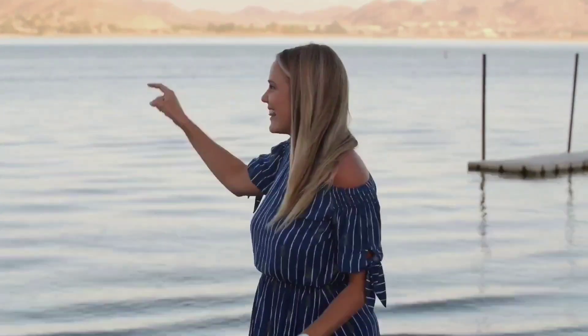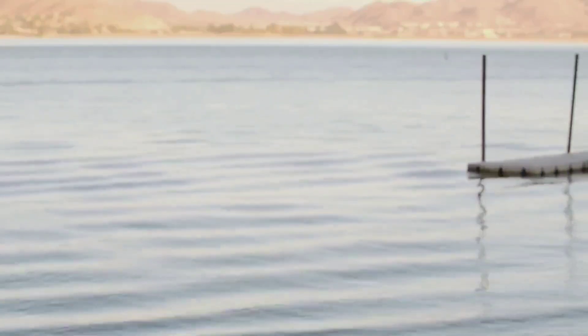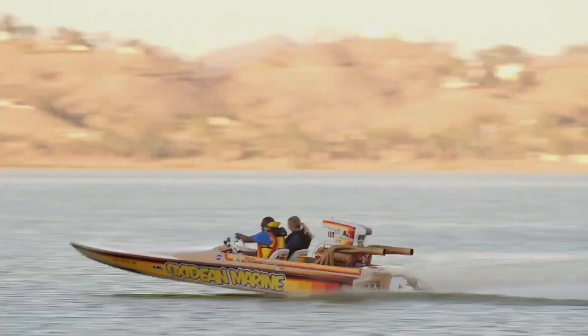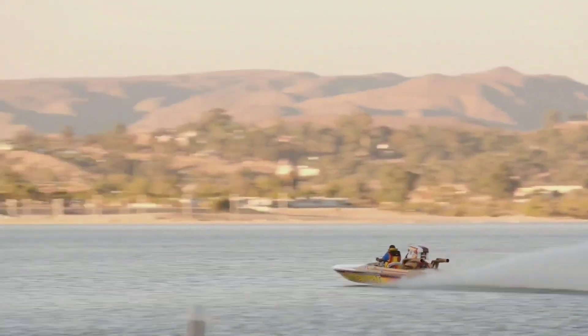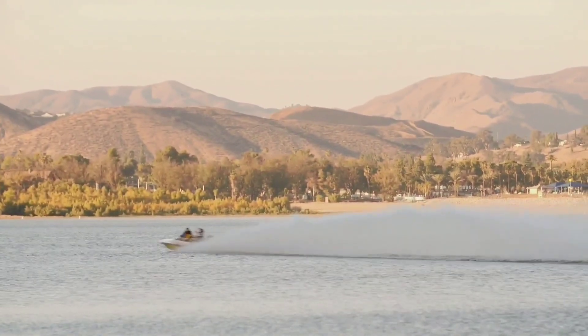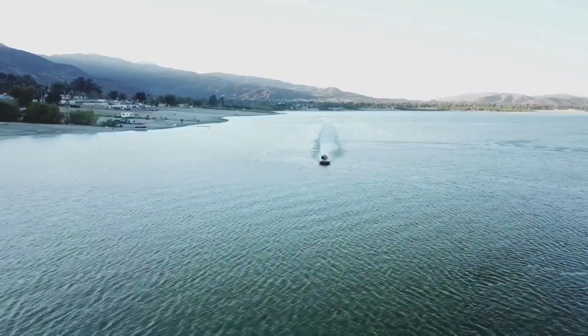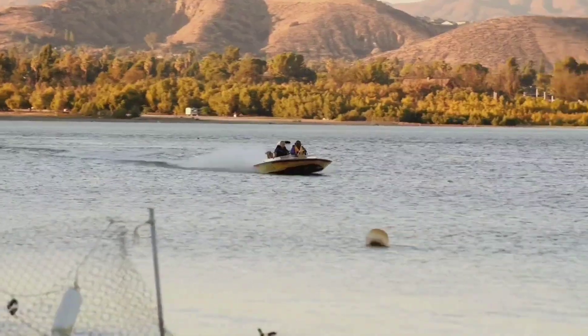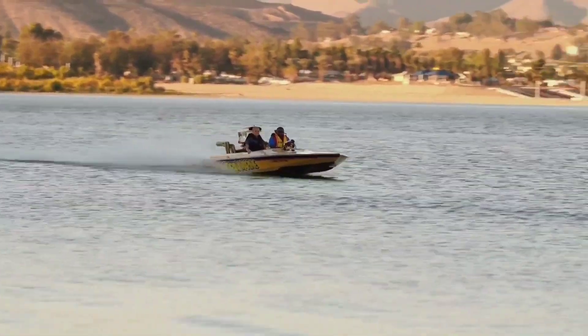The sun may have set, but the party has only just begun here at Lake Elsinore. Can you hear the roar of that engine? That is one mean drag boat, and I'm about to hop on in. After a few laps, I started to get used to the wind in my eyes and the wind in my hair and the speeds we were going, and simply just sit back and enjoy every second.